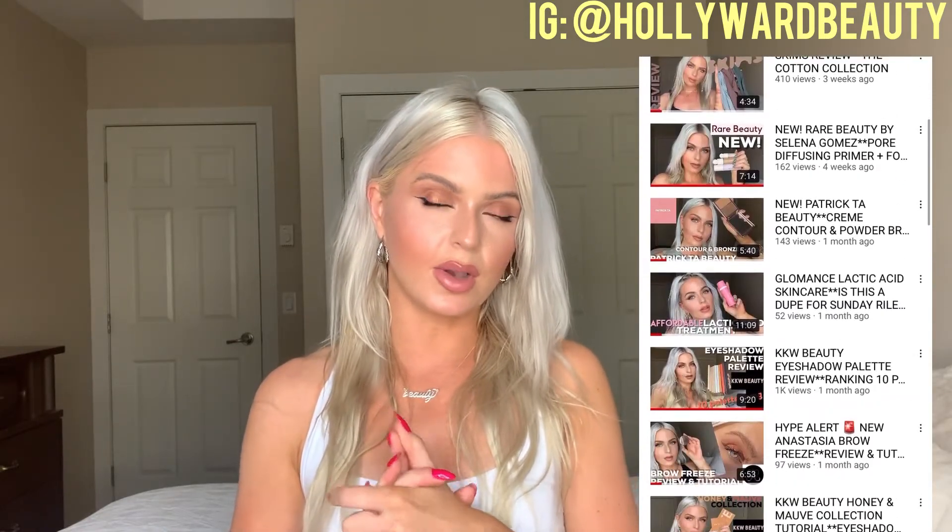Hi everybody, it's Holly here from Hollywood Beauty on Instagram. If you guys haven't checked me out over there, make sure to check me out. I post every single day about makeup, beauty, style, and make sure to like and subscribe to me on YouTube. I post every week with new beauty and style videos for you guys.